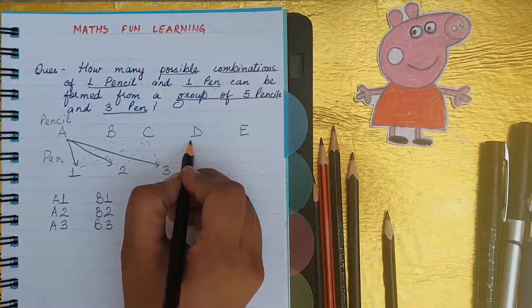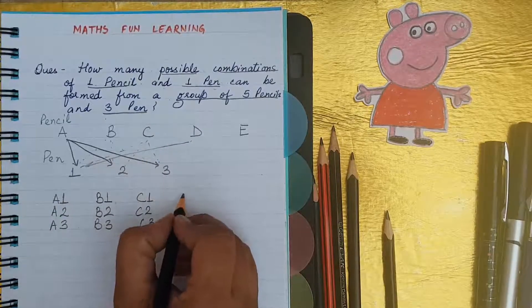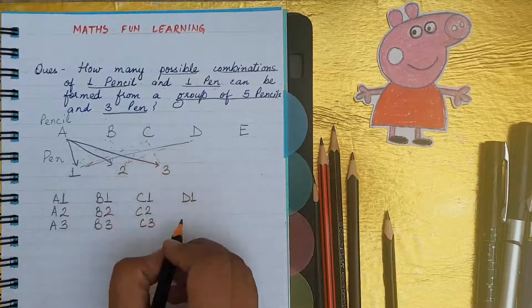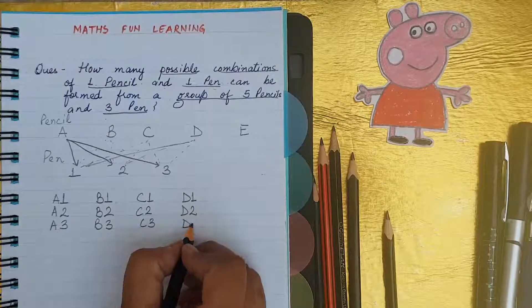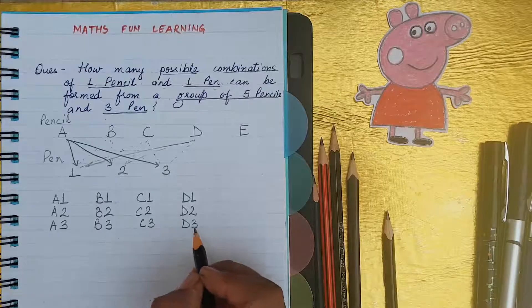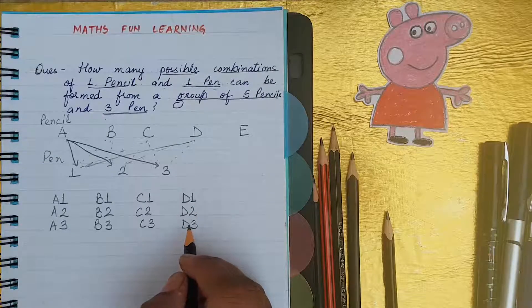Now it's the turn of pencil D. D is also combined with pen one: D1. D combined with pen two: D2. D combined with pen three: D3. That means D also makes three different combinations.